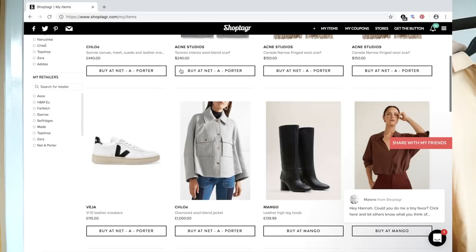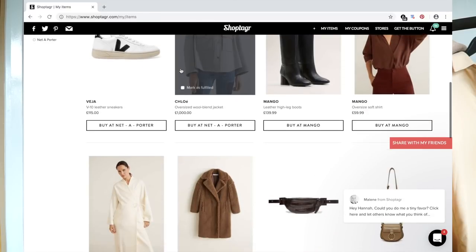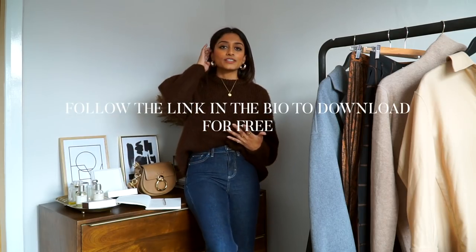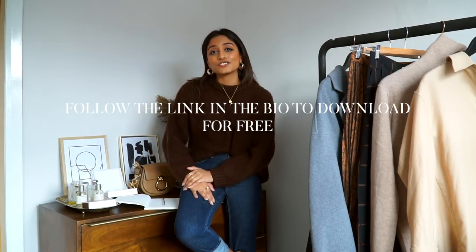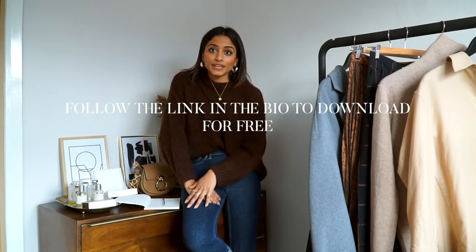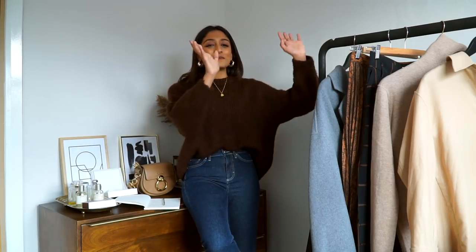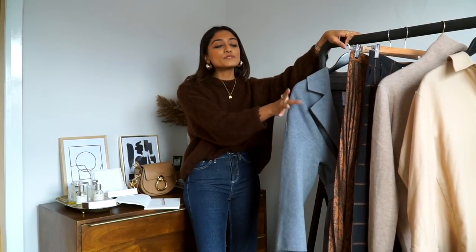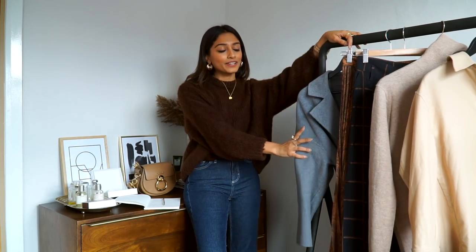So if you have your eye on something and you're waiting for it to hit the sales, Shop Tagger is a great way to notify you when that product has reduced in price. I use it a lot for wish lists — things I really like that are a little bit out of my price range at that point but something I'm working towards. Having a wish list allows me to be a bit more conscious with my shopping and reduces the chances of impulse buying, which is very dangerous.